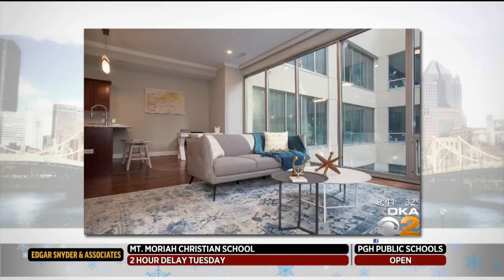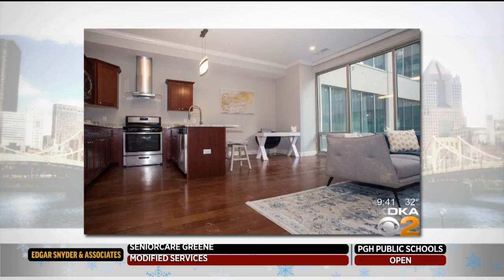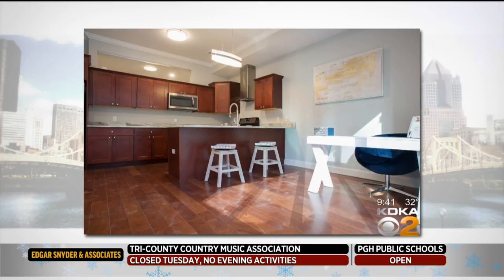They partnered with Amazon to bring the Alexa cloud-based voice command system to all the apartments, so residents are able to enjoy the voice command system where they can use their voice to communicate with the surround sound, lighting, TV, coffee — you name it, you just have to voice it.